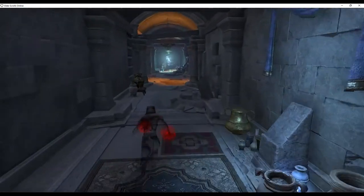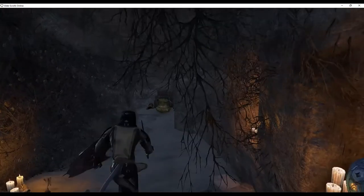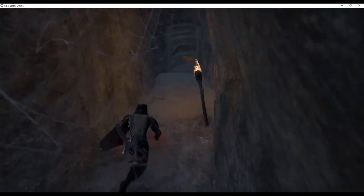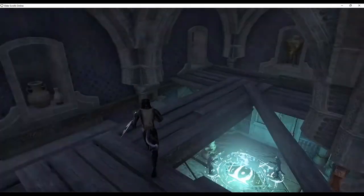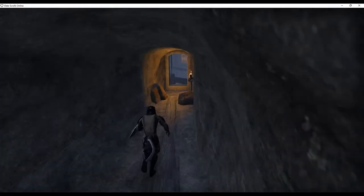A short distance from the start of the covered walkway is a hole large enough for you to enter. This is the secret passageway that leads to the rafters. Once you enter the room, follow the rafters to the far right corner of the room.